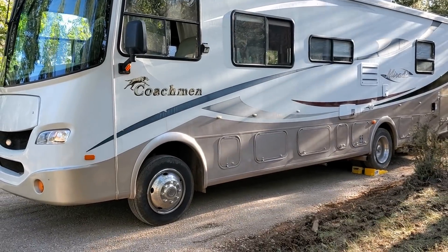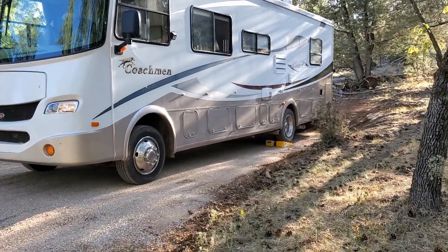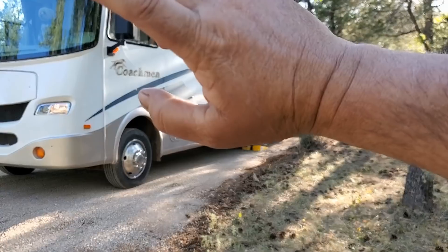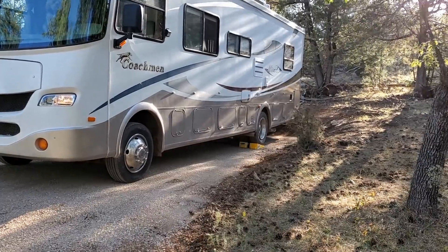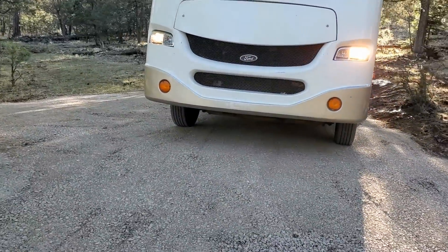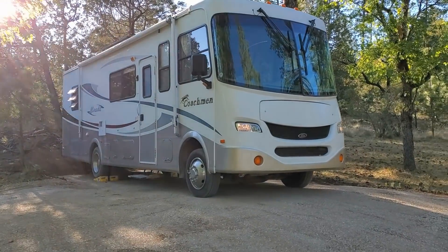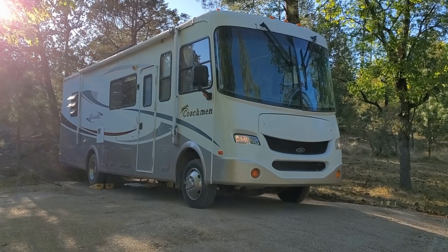Well, the video wouldn't be complete, would it, if I didn't show them this Gypsy sitting in her new spot. Now it's level. But I sleep south-north — I like my head higher than my feet. So I got my tri-levelers out and I'm up on the middle leveler. It's nice. Beautiful. There you go. Please like, comment, and subscribe.